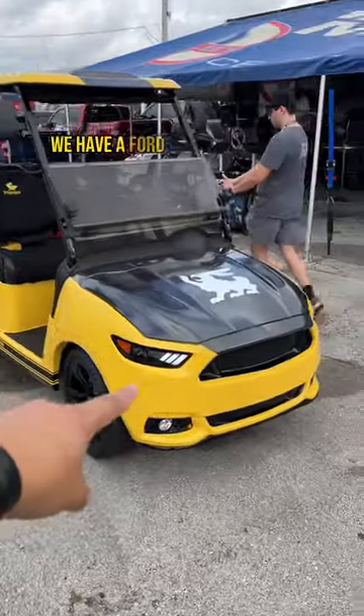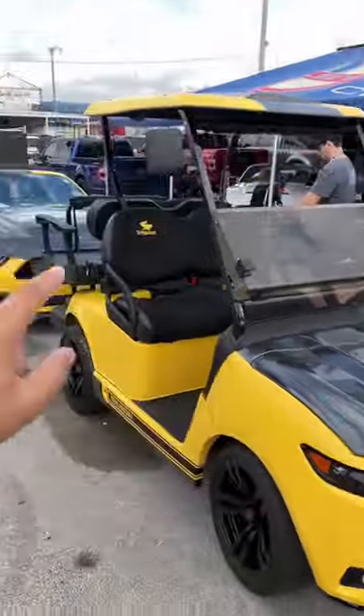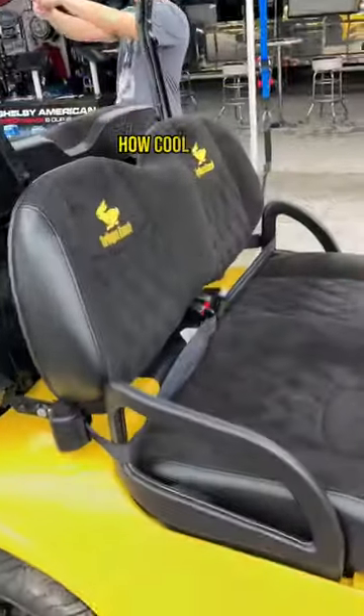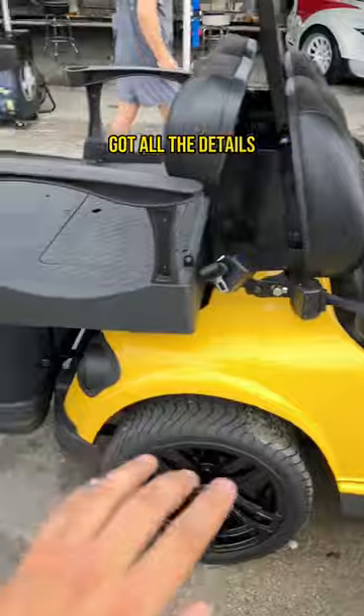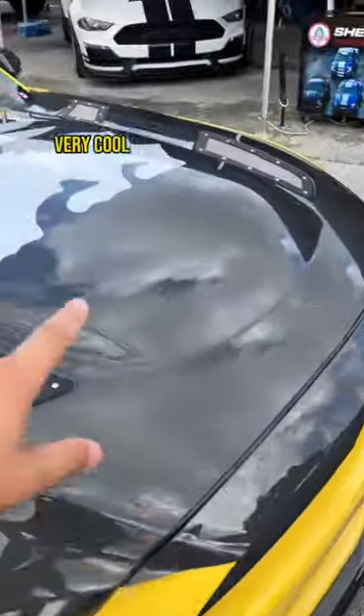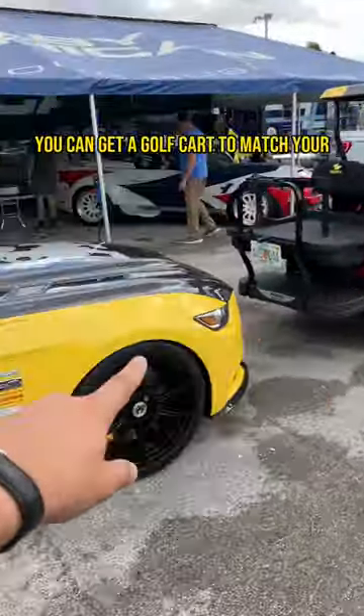Check this out. We have a Ford Mustang golf cart with the Terlingua logo and behind it a Shelby Terlingua Mustang right next to each other. How cool is that? Got all the details, similar color — Terlingua only came in like the yellow and red. All the Shelby badging. You can get a golf cart to match your Terlingua Mustang.